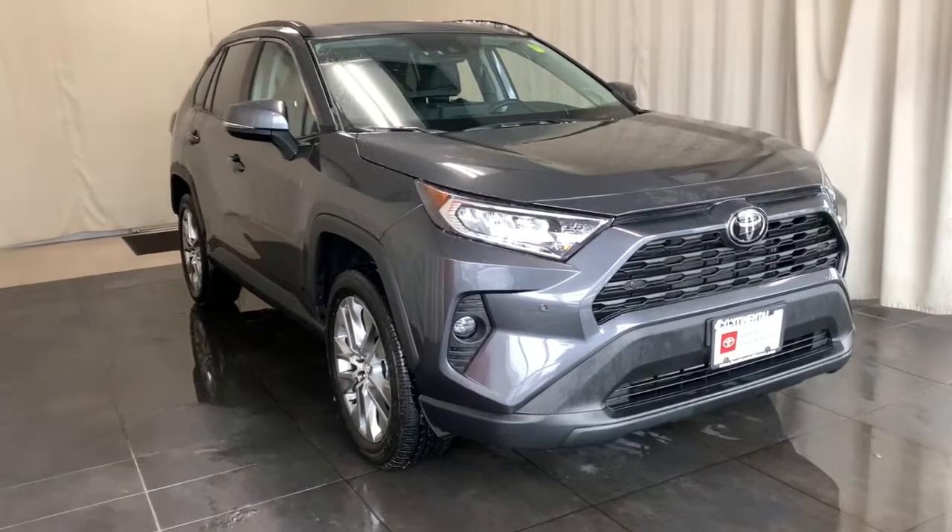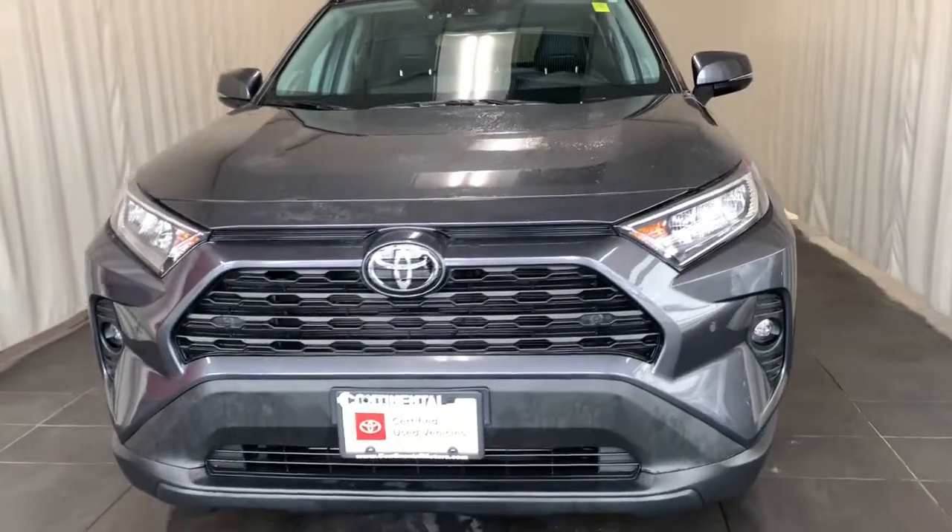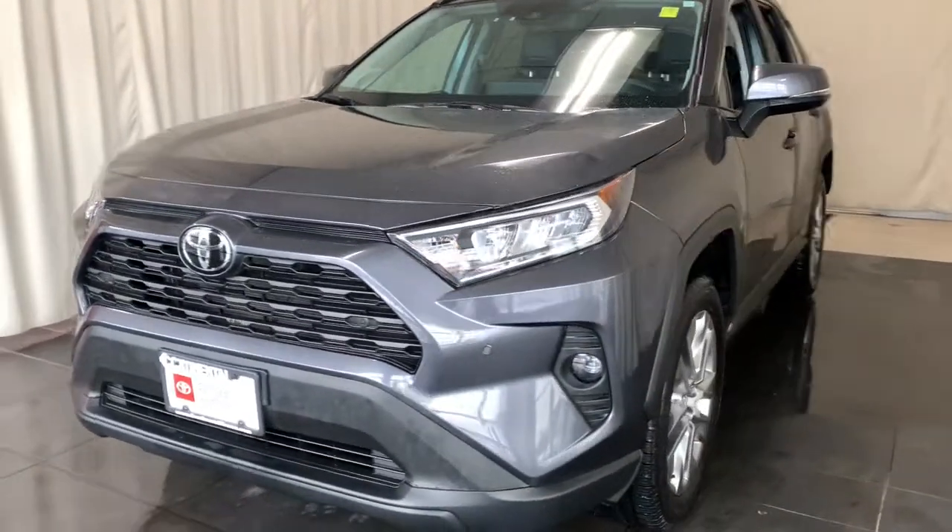Picture yourself in the 2020 Toyota RAV4. This vehicle is an outstanding buy with fewer than 15,000 miles on the odometer.